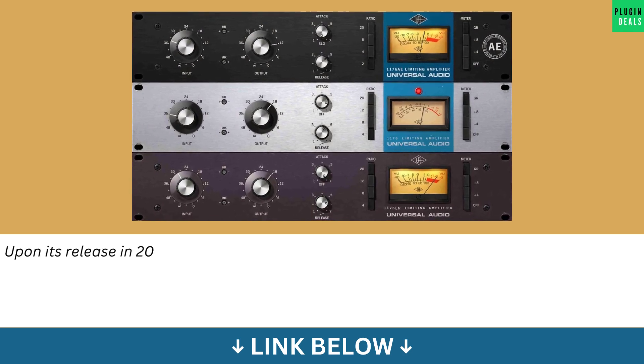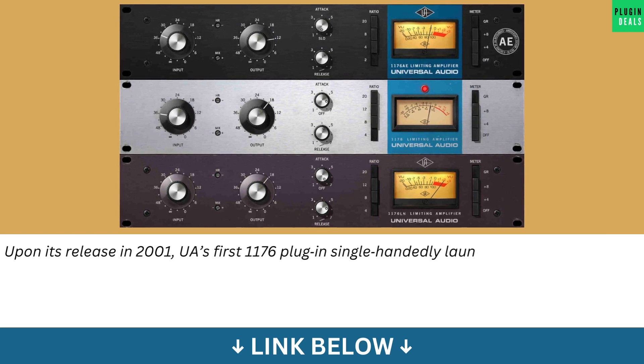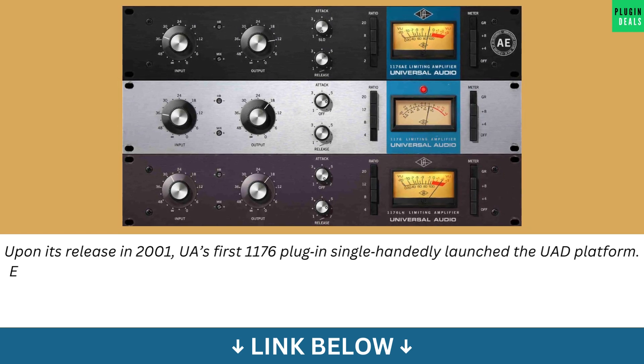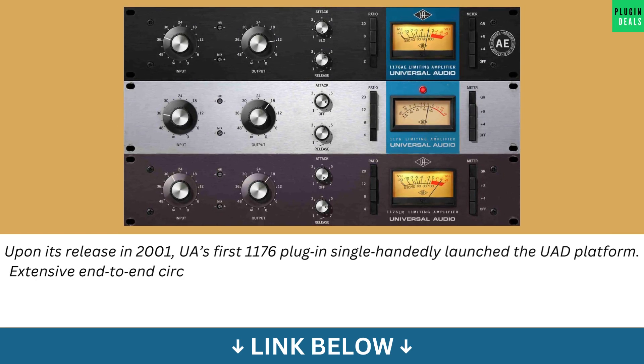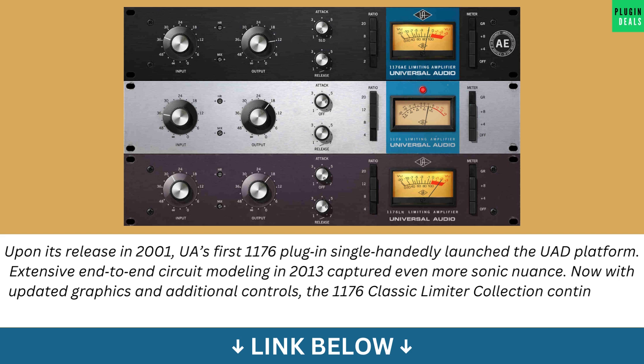Upon its release in 2001, UA's first 1176 plug-in single-handedly launched the UAD platform. Extensive end-to-end circuit modeling in 2013 captured even more sonic nuance. Now with updated graphics and additional controls, the 1176 Classic Limiter Collection continues its legacy of analog modeling excellence.